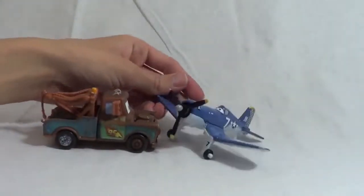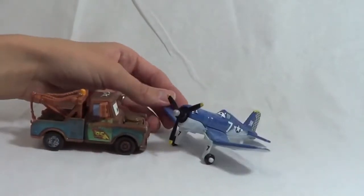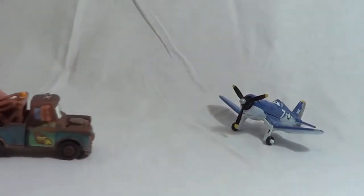Hey there, Skipper! Yup, Mater! Can you learn me how to fly? Well, you're a car, so I wouldn't exactly recommend flying for you! Well, let me try anyway! Vroom, vroom, vroom! Oh man, you can't fly!